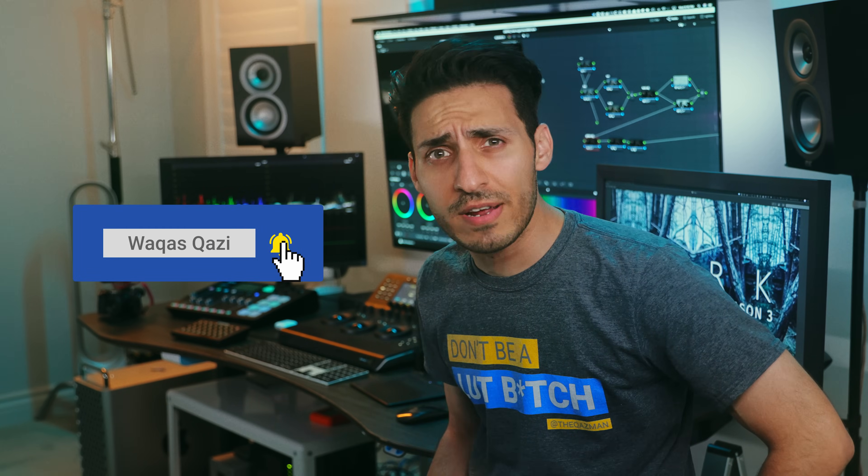I need your help to blow my channel up. Smash that like button — that's the fastest way to do that. Subscribe to my channel if you haven't already. Follow me on Instagram. Let's roll the intro.